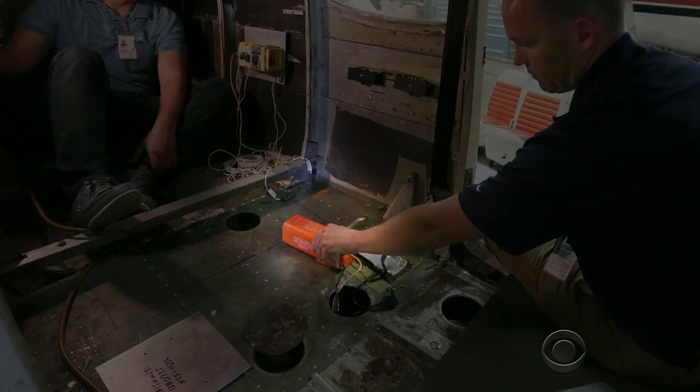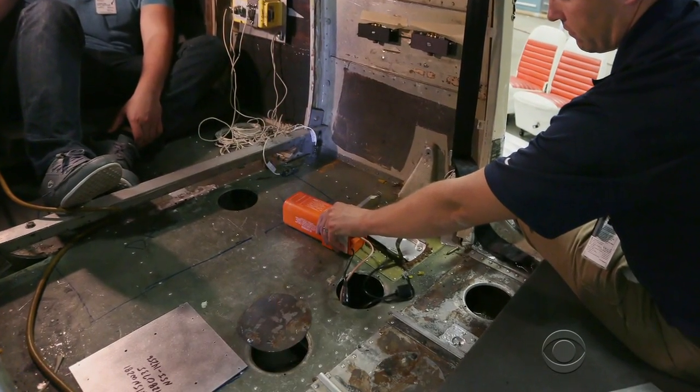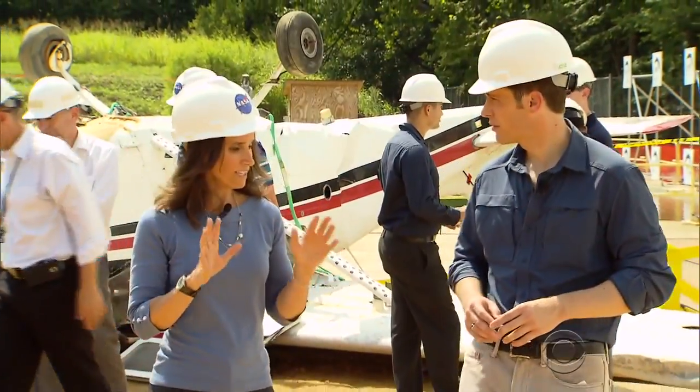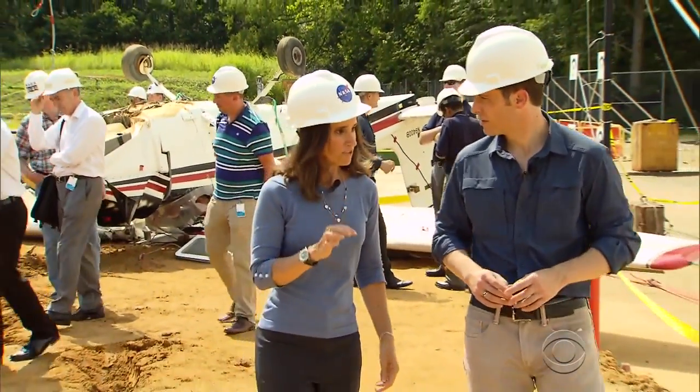Known as an ELT, it's essentially a homing beacon built into planes, designed to quickly lead rescuers to a crash site. Lisa Mazzucca is an astrophysicist and NASA's Search and Rescue Mission Manager.